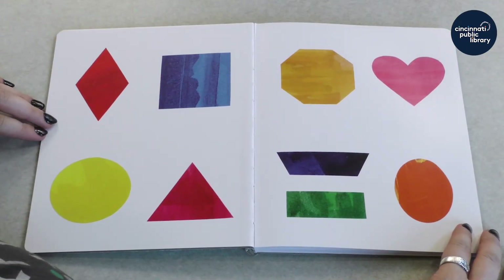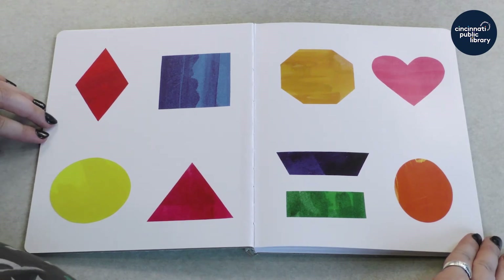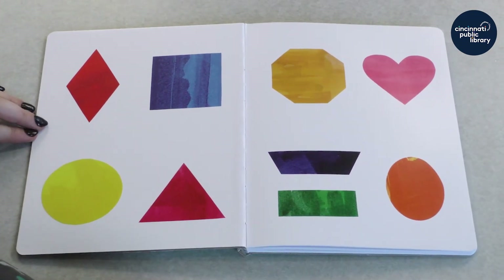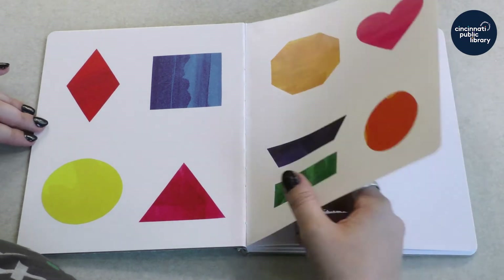Those are some good shapes. Do you recognize any shapes that you know? I can see a heart. And a really good circle. Do you see anything else? I wonder what these shapes are going to do.